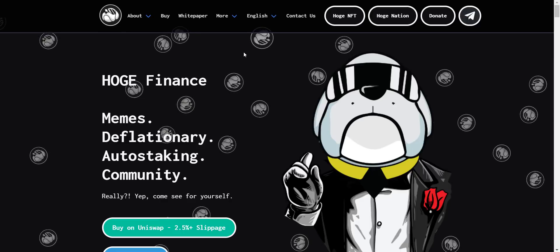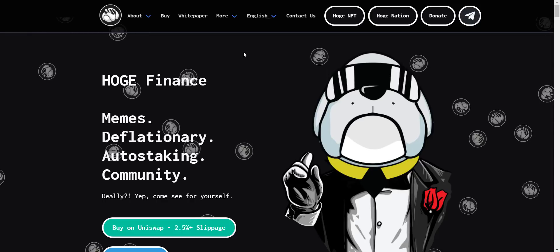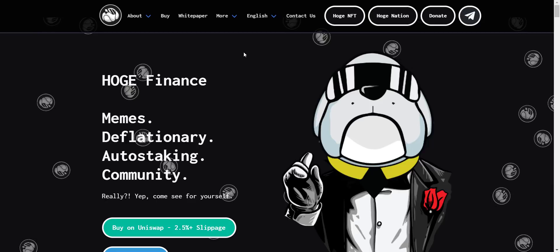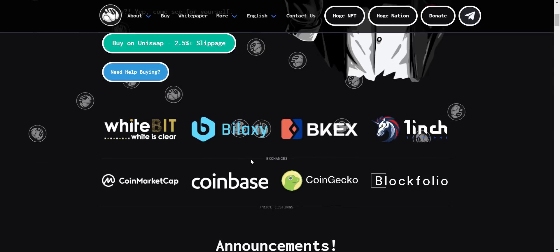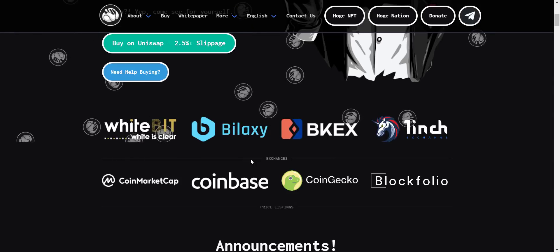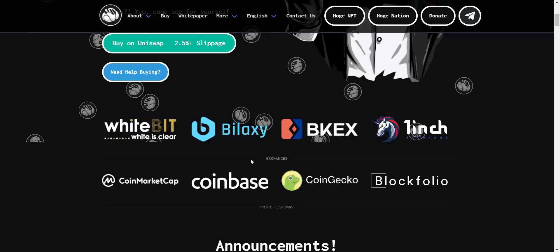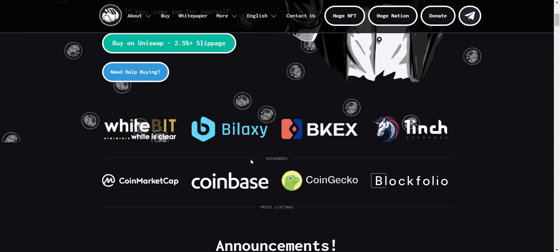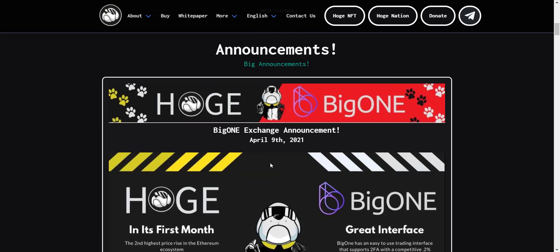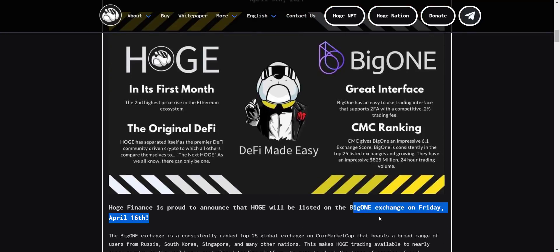This is definitely a big project. In this video I will explain about tokenomics, their deflationary mechanism, upcoming updates, and how you can buy the token. The website looks pretty cool. This token is already available on five exchanges: WhiteBIT, Bilaxy, BKX, 1inch, and Uniswap. Apart from that, it is also available on CoinMarketCap, CoinGecko, Coinbase, and Blockfolio. HOAG is also going to be listed on BigONE exchange on the 16th of April.